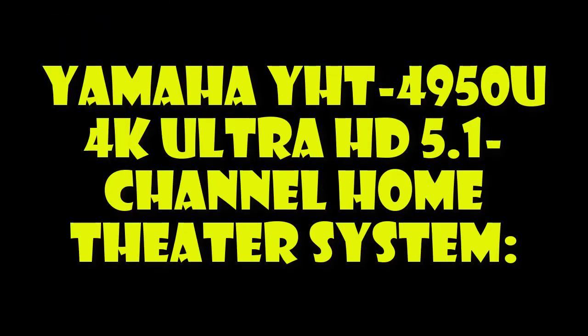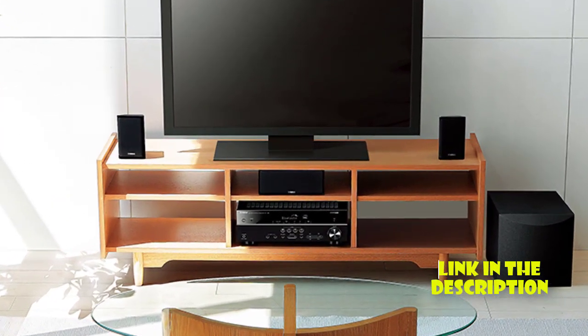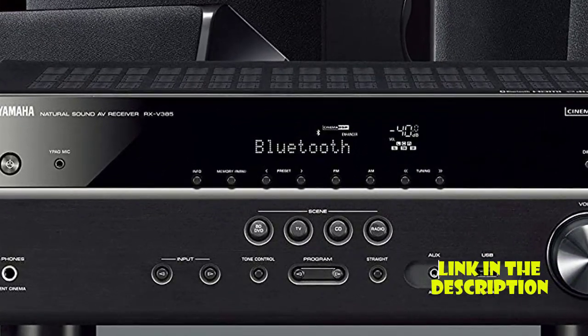Yamaha YHT-4950U 4K Ultra HD 5.1 Channel Home Theater System. The Yamaha YHT-4950U is a budget-friendly home theater system that doesn't skimp on features. It includes a 5.1 Channel AV Receiver,